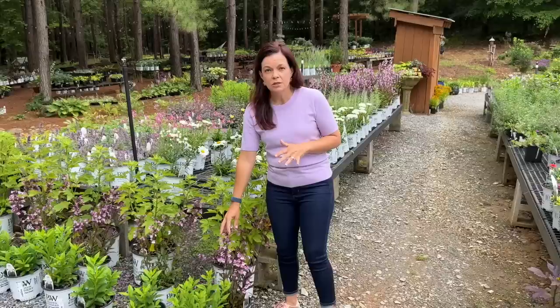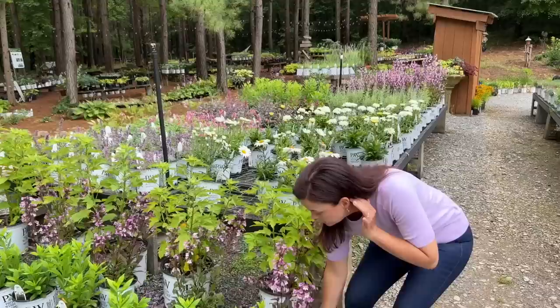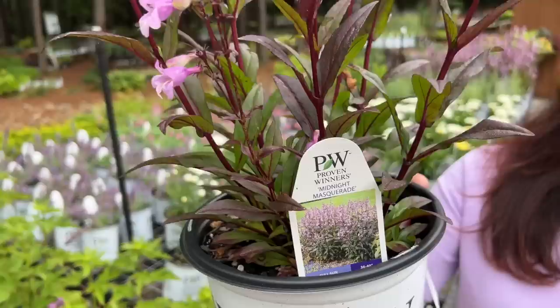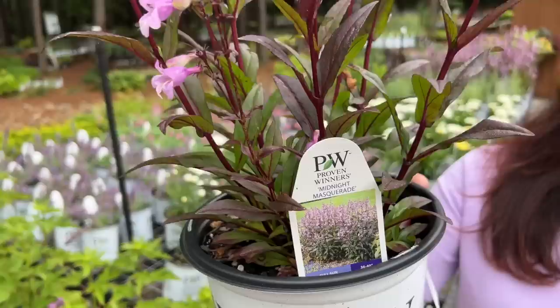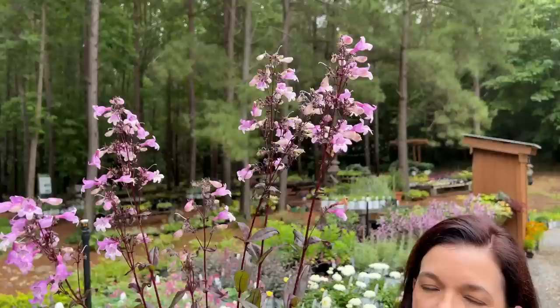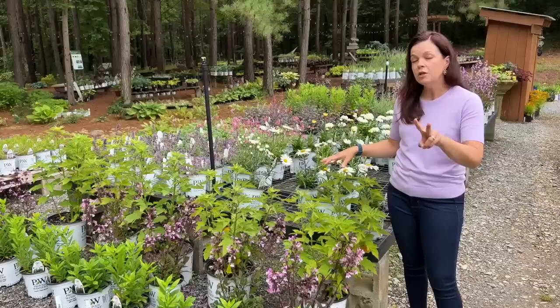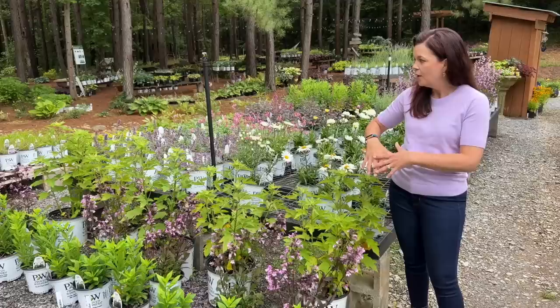Remember last week when we were up at the production area showing you perennials? We talked about how the Midnight Masquerade penstemon is in full bloom in absolute gorgeous glory right now. The bumblebees were all over this plant. It's a cloudy, rainy day today so the pollinators are tucked in their beds. Jerry said how gorgeous it would be to pair the Midnight Masquerade with the Summerific Lilac Crush — one of two new perennial hibiscus that Proven Winners has released this year.